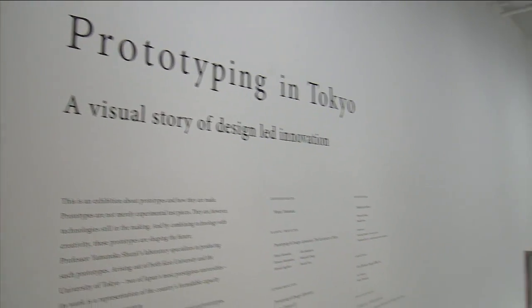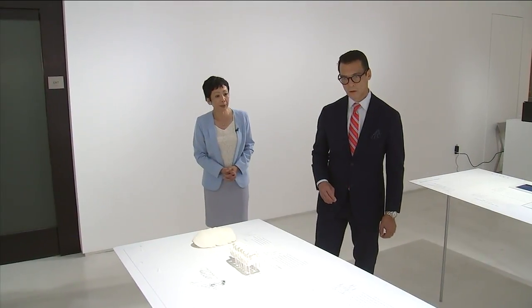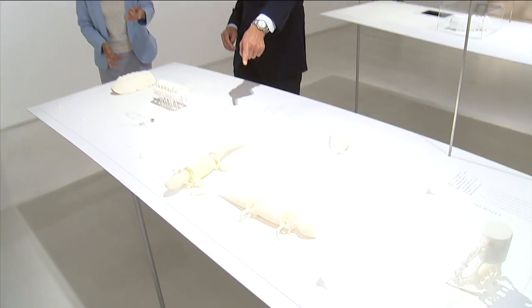This whole exhibition was compiled and developed by Professor Shunji Yamanaka. It is an astonishing place.